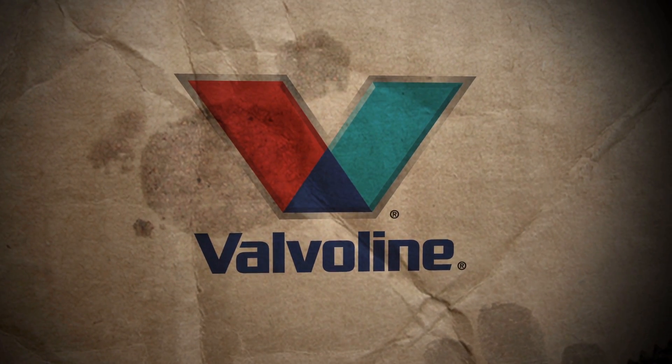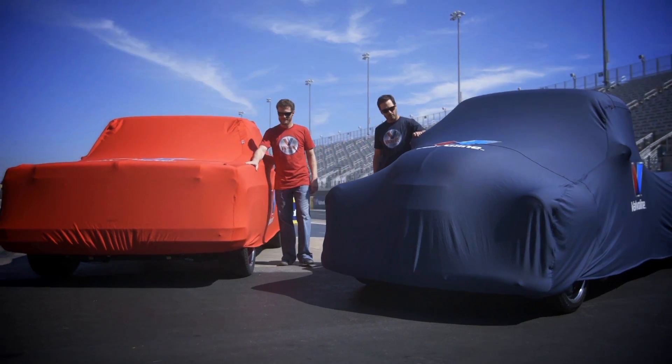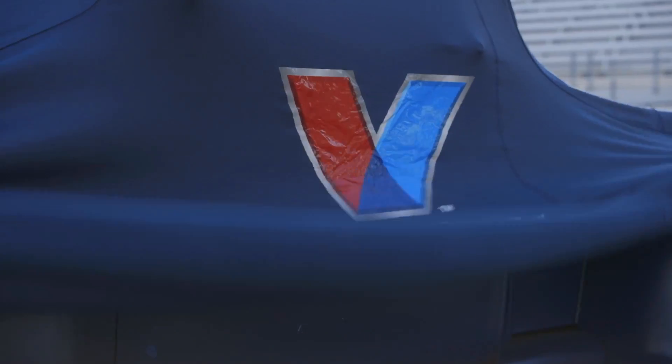Valvoline's Reinvention Project. Dale Jr. and Jimmy each reinvented a classic truck, and you answered clues to decipher what they built. This is Dale Jr.'s, and this is Jimmy's.